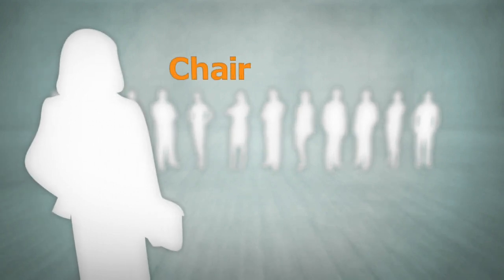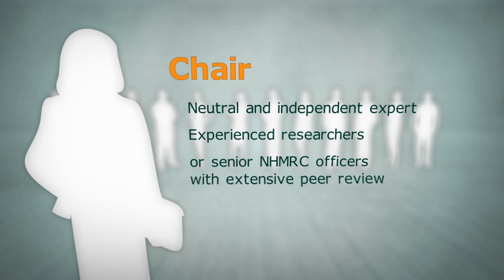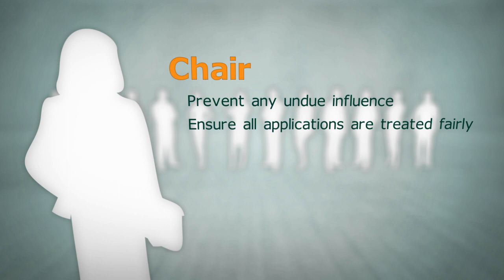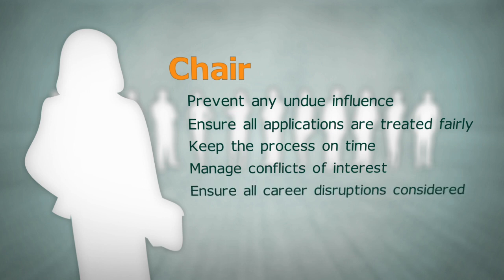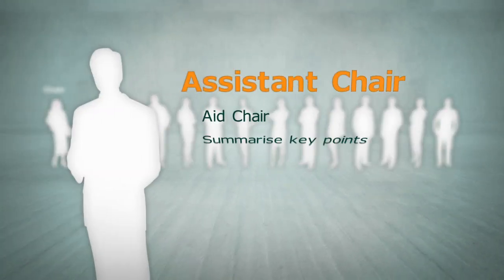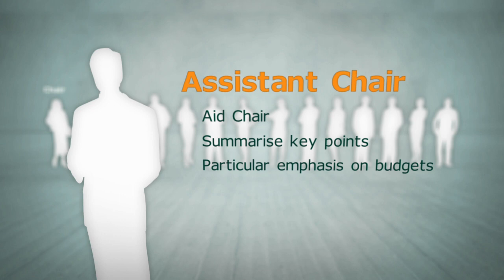Each grant review panel is led by a neutral and independent chair on behalf of the NHMRC. Chairs are experienced researchers or senior NHMRC officers with extensive peer review experience. They ensure that no panelist exerts undue influence, that all applications are treated fairly, and they'll keep the process on time. Chairs also manage any conflicts of interest, ensure all career disruptions are considered, summarise the key review outcomes, and lead budget discussions. Assistant chairs will aid their chair and also summarise key points made by panellists, especially those which include changes to budgets.